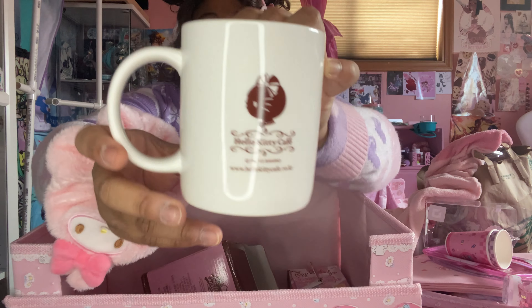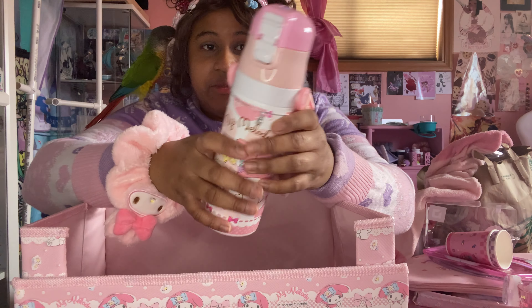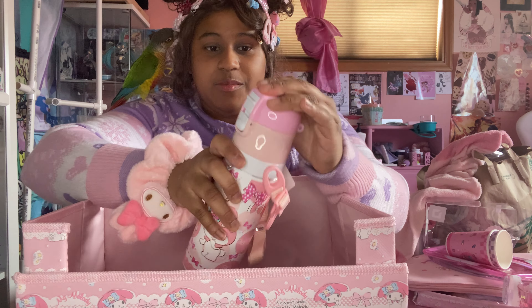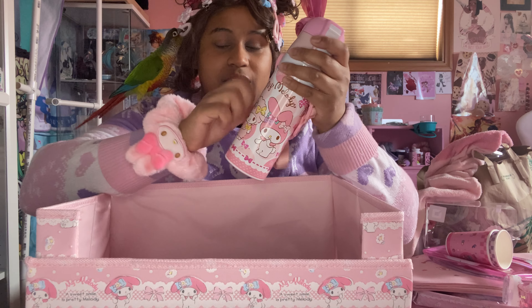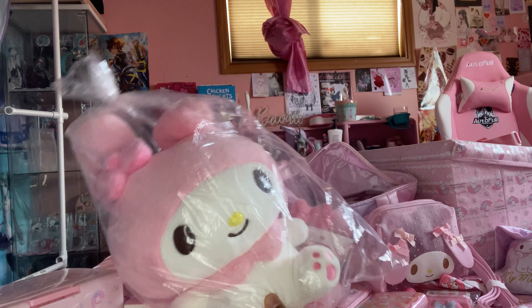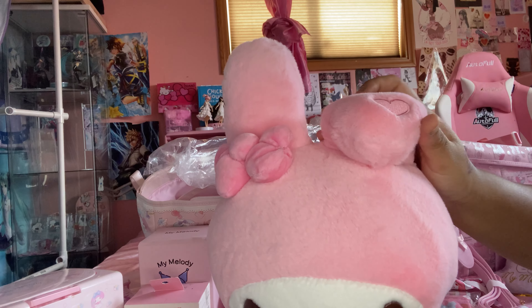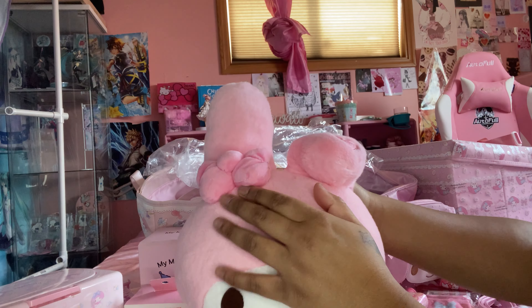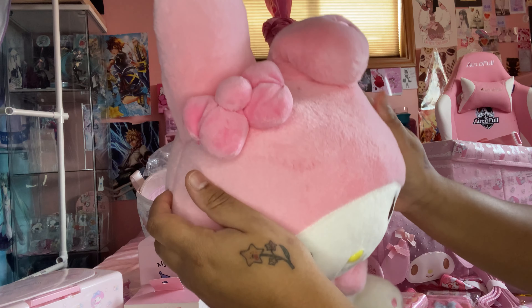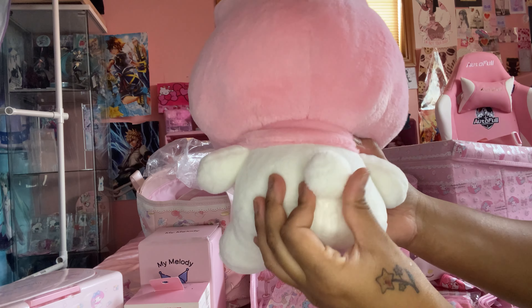I got a mug with a simple Kitty design from the Hello Kitty Island cafe, and another mug featuring My Melody and her friend. There's also a water bottle — one of those cool thermal ones you can sip from. And I almost forgot — I got a My Melody plushie! It came in a plastic bag so it was safe. It's the medium size, incredibly soft. She has a heart on one ear, a cute bow, cute little feet, and a little bun.